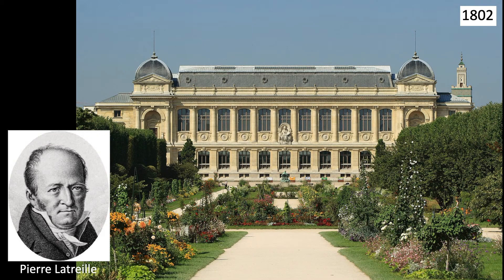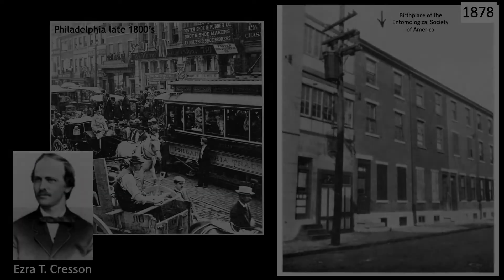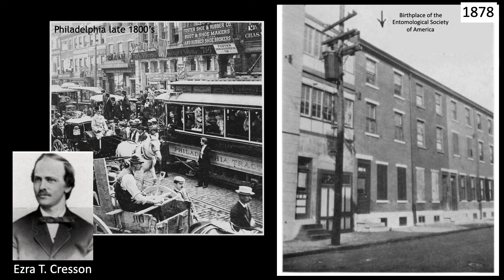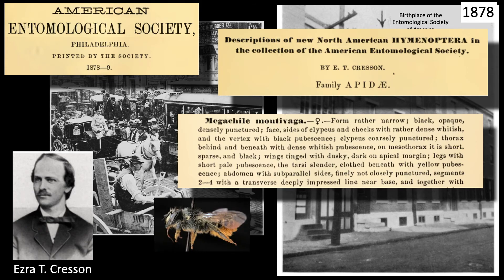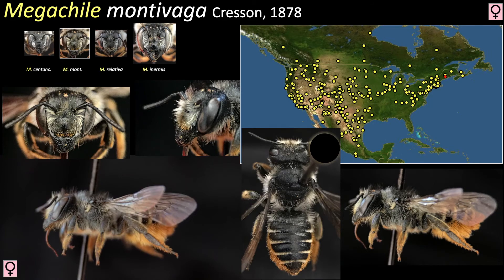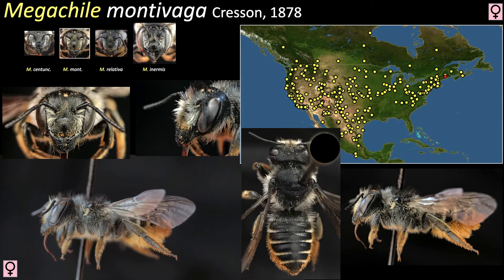44 years after Linnaeus, Pierre Latreille published his Natural History of Ants and a Collection of Memoirs and Observations on Bees, Spiders, Reapers, and Other Insects. In this work he created several new bee genera, one of them being Megachile — a name that refers to their large cutting mandibles. 76 years later, in 1878, Ezra Cresson described another Megachile from 20 specimens collected in Colorado, naming it Megachile montevaga to celebrate their mountainous origin. Montevaga has the same general appearance as centuncularis and is found throughout the United States, not exclusively in alpine environments.